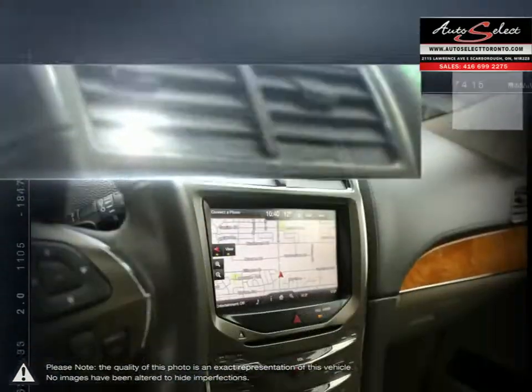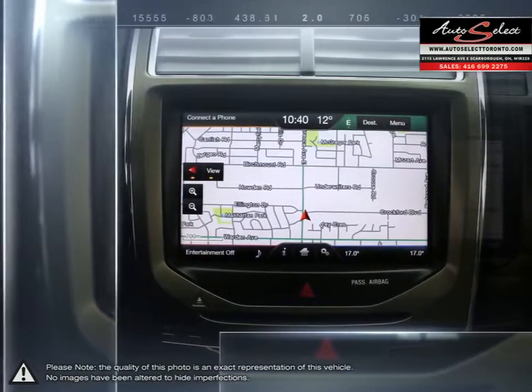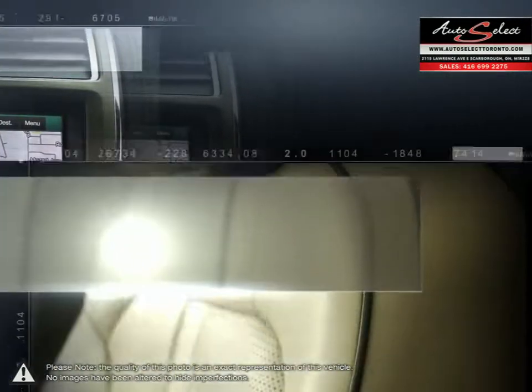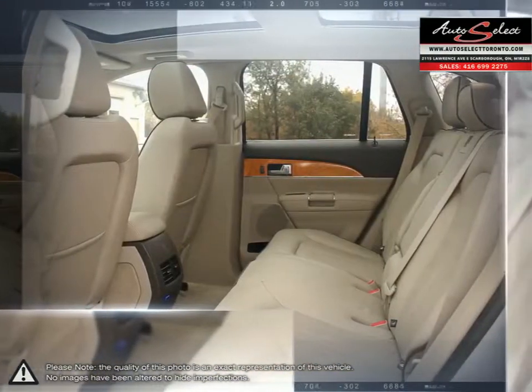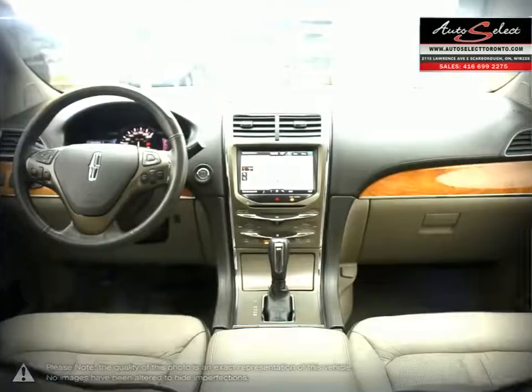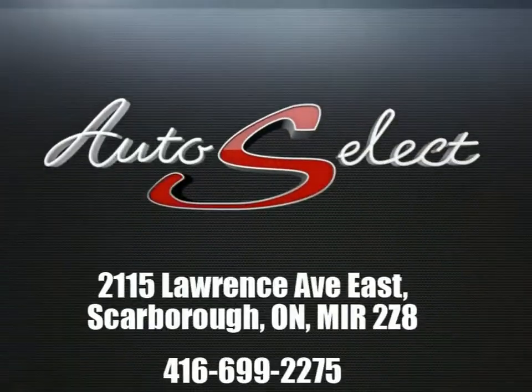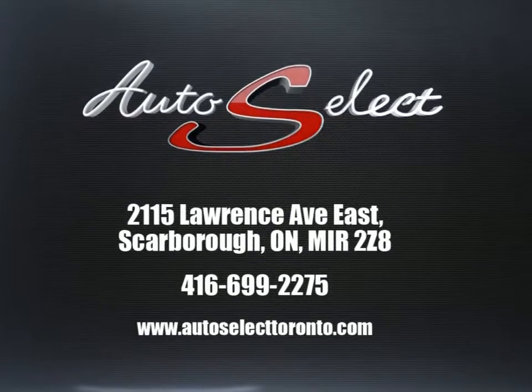Please browse our online inventory, schedule a test drive, and investigate our creative financing options. You can also request more information about a vehicle using our online website, or by calling 416-699-2275.